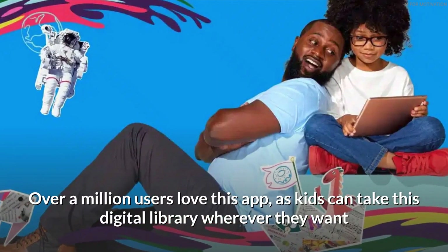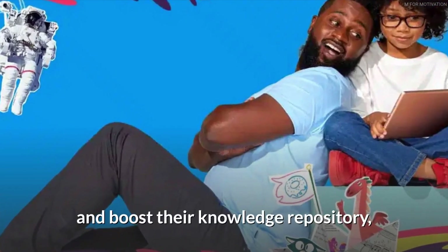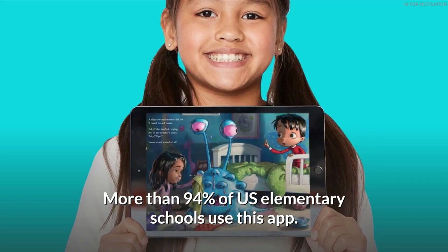Over a million users love this app, as kids can take this digital library wherever they want and boost their knowledge. More than 94% of US elementary schools use this app.